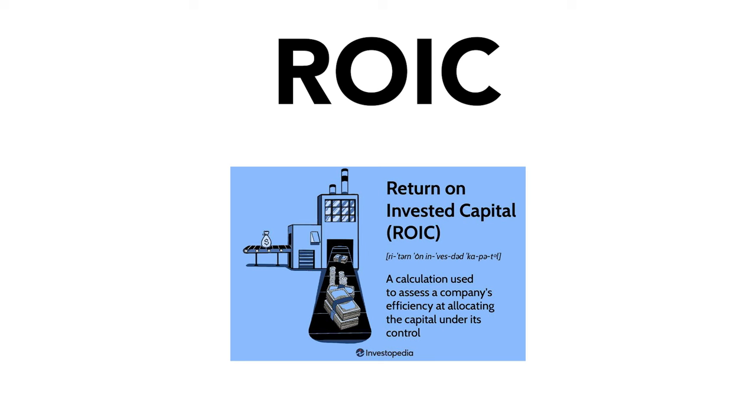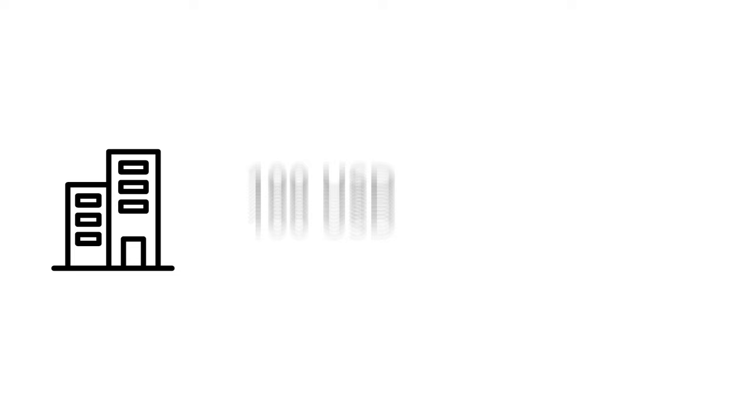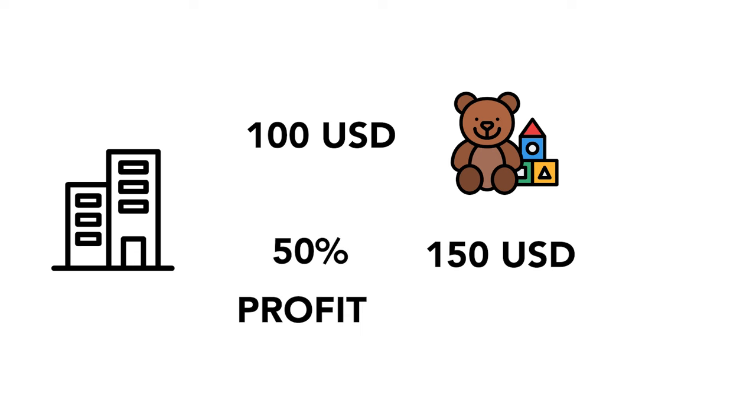The first step most people tend to overlook when looking for good businesses is return on investment capital. Return on investment capital is a calculation used to assess a company's efficiency at allocating the capital under its control. For example, if a toy company spends $100 to make toys and sells them for $150, the return on investment capital is 50%, meaning they made a 50% profit on their investment.